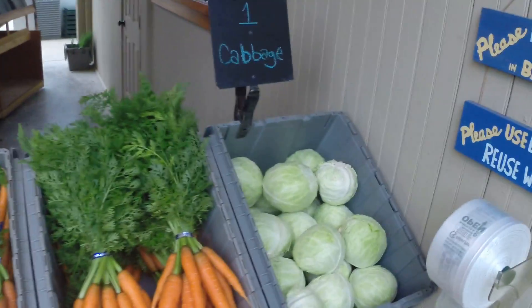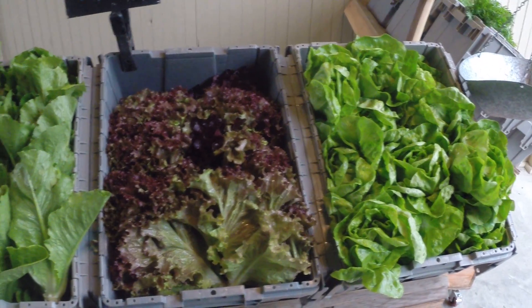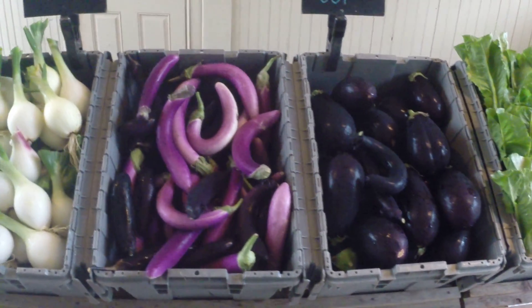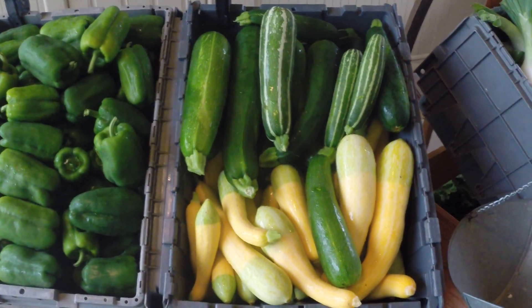We've got one cabbage, one beautiful bunch of carrots, two heads of lettuce, two eggplant — got some nice eggplant variety today — one large sweet onion, two summer squash and/or zucchini.